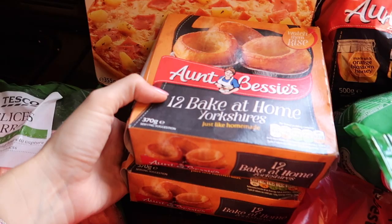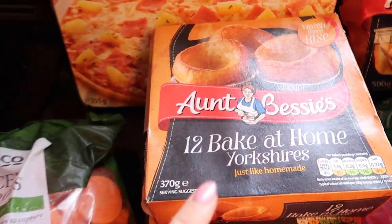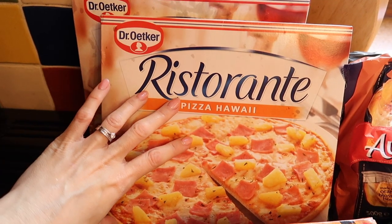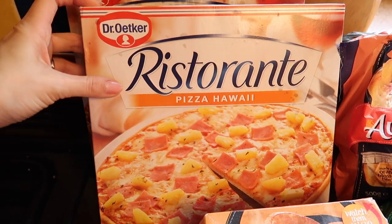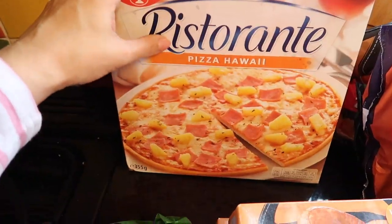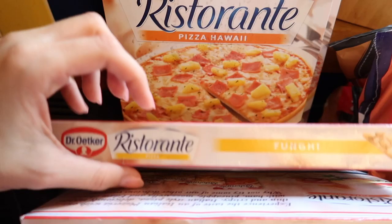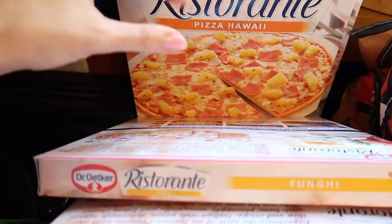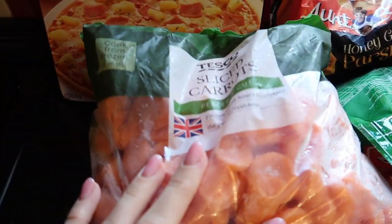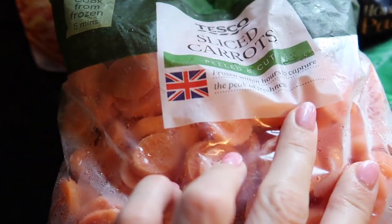I've also got Aunt Bessie's Yorkshire puddings — I don't like Yorkshire pudding but my family do. Then I've got some pizzas which are really good for swimming night when we're short on time. I've got Hawaiian for William and Bella, mushroom for Zara, and pepperoni for Dylan. And I've got some frozen sliced carrots for either putting on the side of the children's meals or for a Sunday roast.